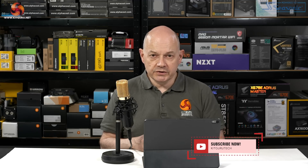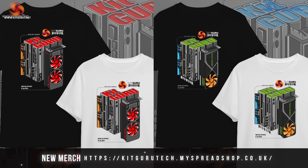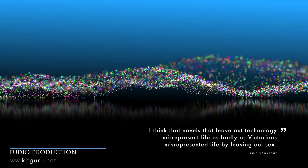I suspect Moore's Law is Dead is spot on with their analysis and their leak, and we're going to find out much more about this in the very near future — when first Meteor Lake comes along, and then Arrow Lake follows soon after.